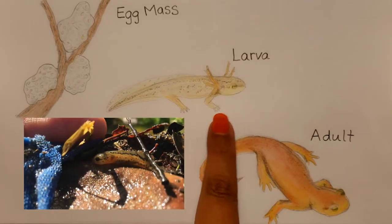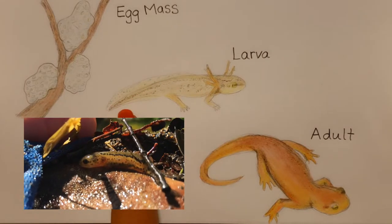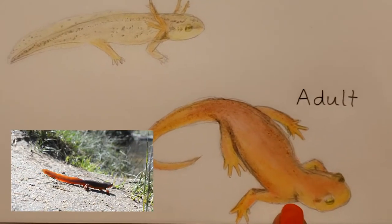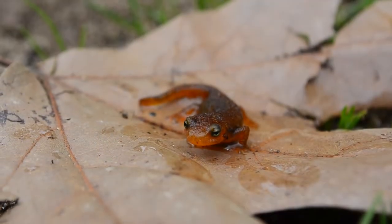Their gills are a useful adaptation which allow them to live and breathe underwater. Once ready, a salamander will undergo a set of physical changes. They begin to develop a fin, become less dependent on their gills, and also start to develop an orange coat.